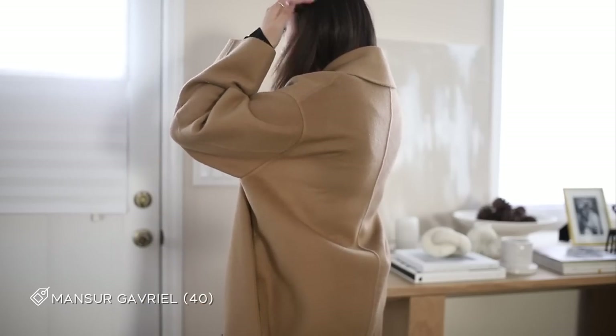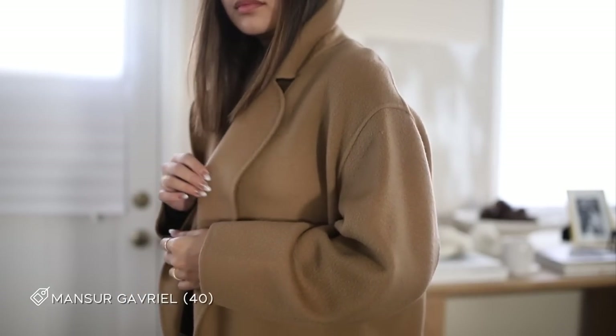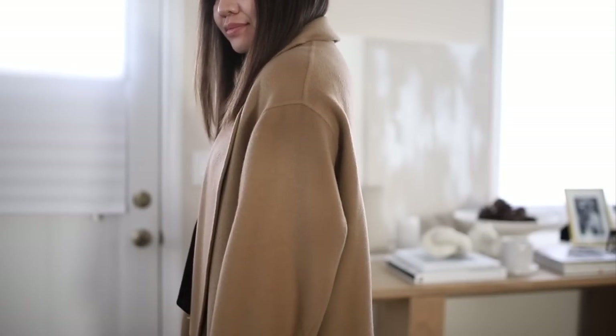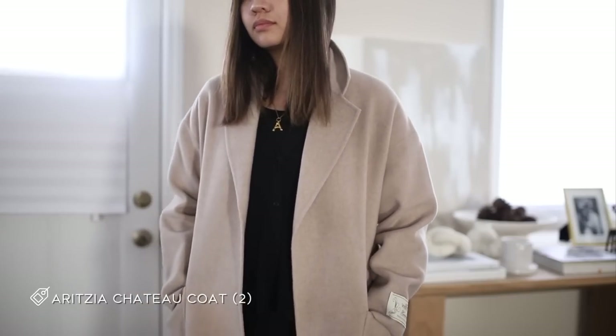This next one is my absolute favorite — it's my Mansur Gavriel coat that I got back in 2017. It's beautiful; I love this coat so much and I'm so bummed that they no longer make ready-to-wear. It just drapes so beautifully. I've had it for so long and I get so excited every time it gets colder and I can whip this out — one of my best investments. I really wish I could find it in black because it's such a sleek, chic piece.